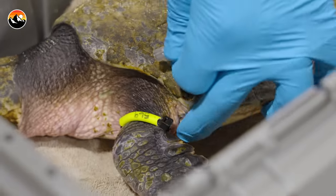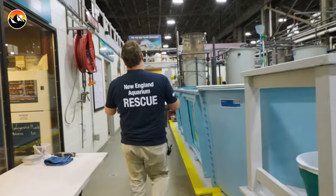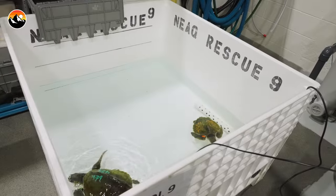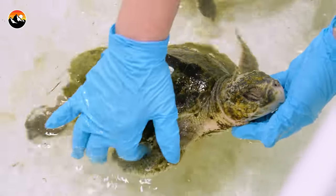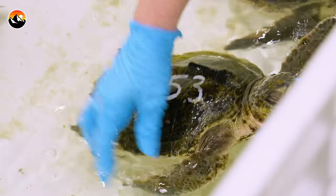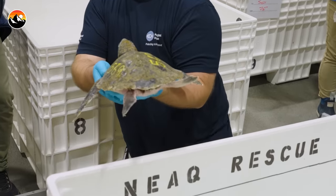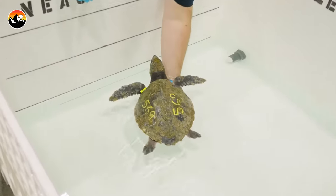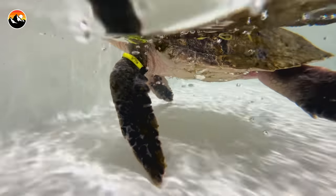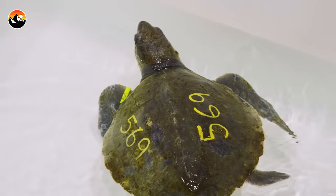This is like the jump start for the rehabilitation process here at the hospital. Once a sea turtle receives epinephrine, it is placed in a small pool of water for observation. Also called a swim test, this is where the clinical team looks for signs of other damage and possible infections. Let's see how 569 does. That's a great sign — that nice little breath there. The turtle's going into the water. He's ready to go. For these turtles, fresh water is important because of the dehydration piece — it helps rehydrate them.